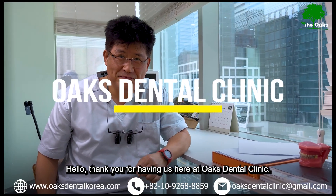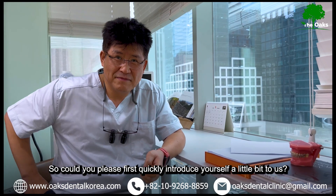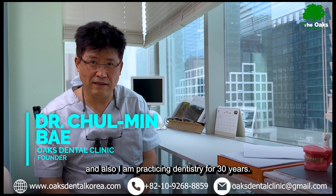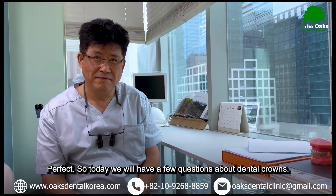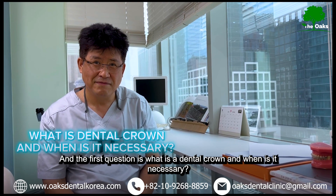Hello, thank you for having us here at Oaks Dental Clinic. Could you please first quickly introduce yourself to us? I am Dr. Wei, founder of Oaks Dental Clinic, and I have been practicing dentistry for 30 years. Today we will have a few questions about dental crowns. The first question is: what is a dental crown and when is it necessary?